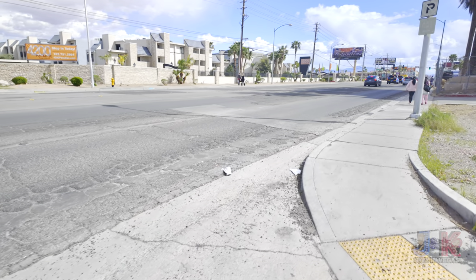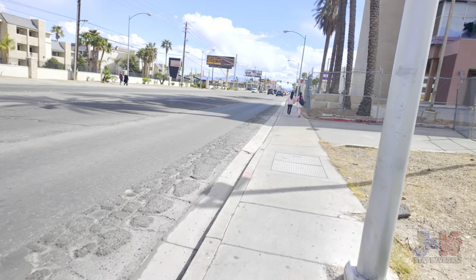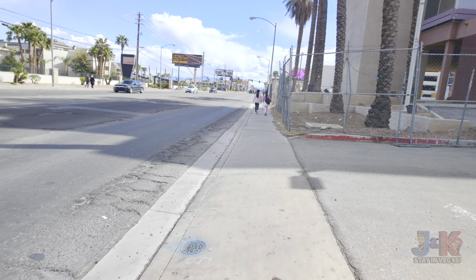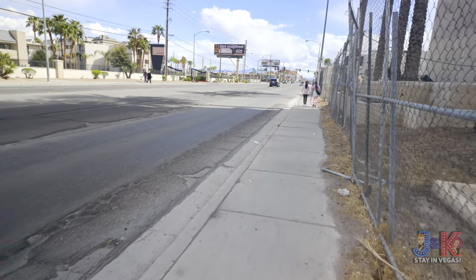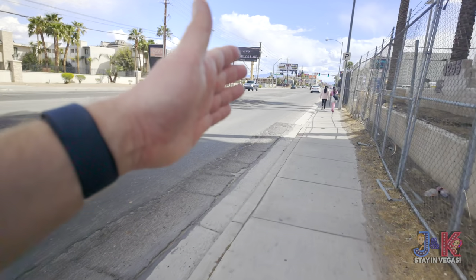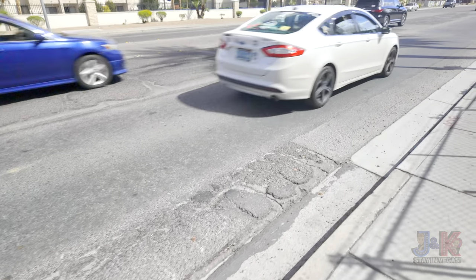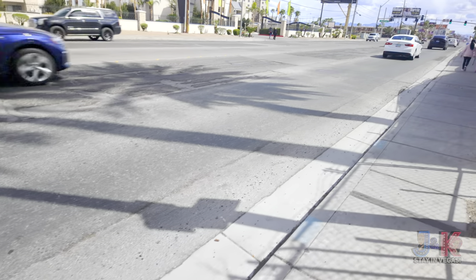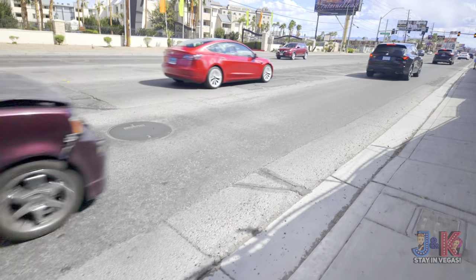This is Paradise Road, which parallels the Las Vegas Strip. If you take it all the way straight down, it'll lead you right into the airport — which is a nice convenient way to avoid the traffic on the Strip. Just take Paradise Road and it'll take you right in. But this road is absolutely horrible to drive on — it's literally pothole after pothole. You can hear everybody's tires going by. This road all the way up and down is just gnarly nasty.